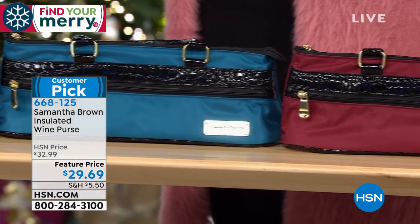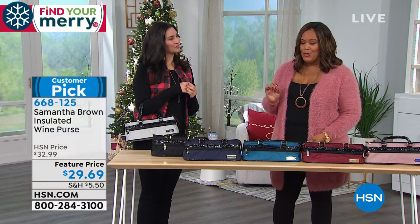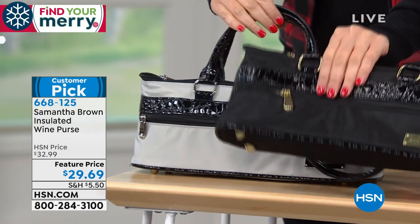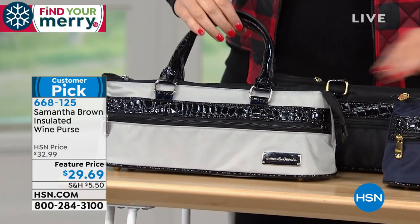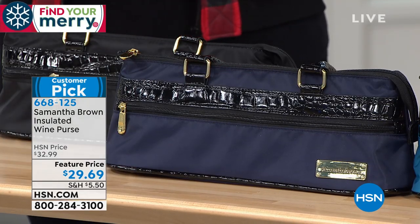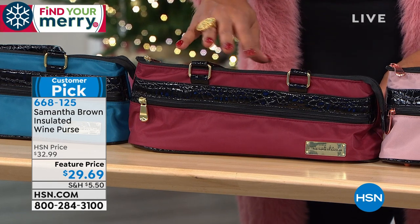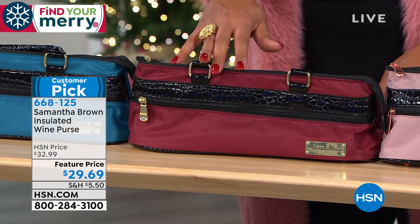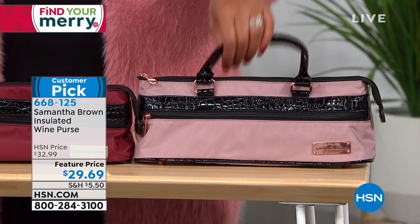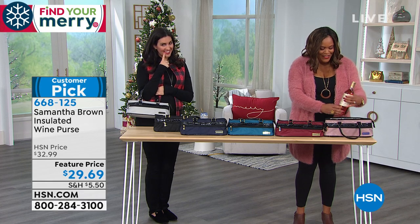It's a huge customer pick — we cannot keep this in stock. Colors available: silver, black, navy, teal, burgundy, and rose gold. Black is the most limited. Laura is holding the silver, which is beautiful. The burgundy would look beautiful with a Merlot inside, and the rose gold might just have a little rosé in there for you.